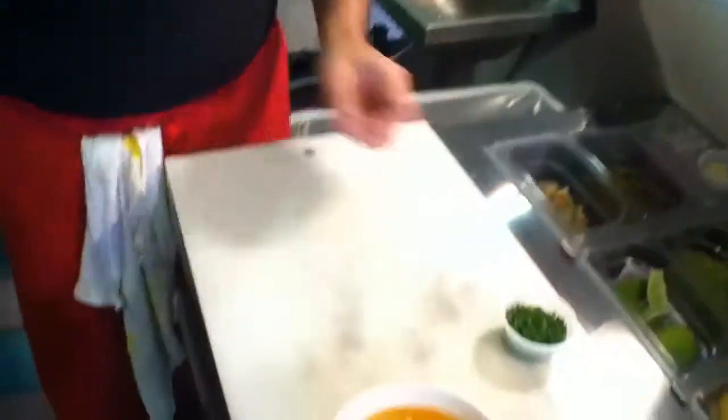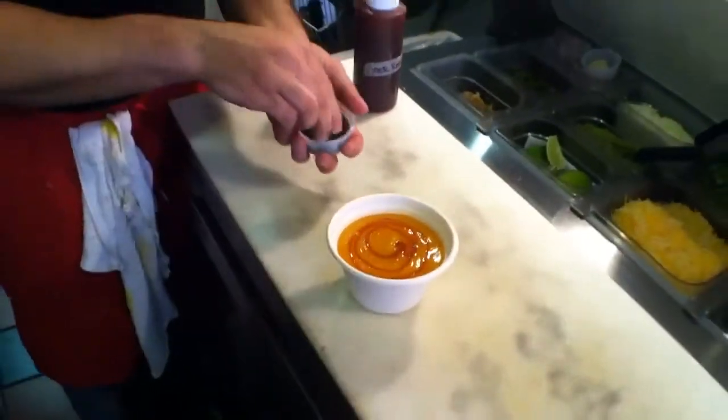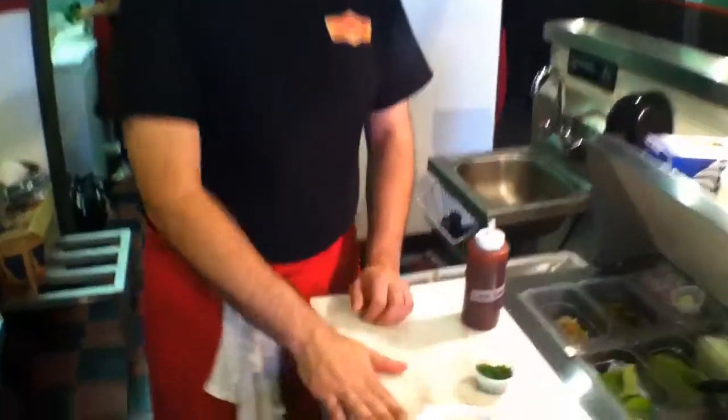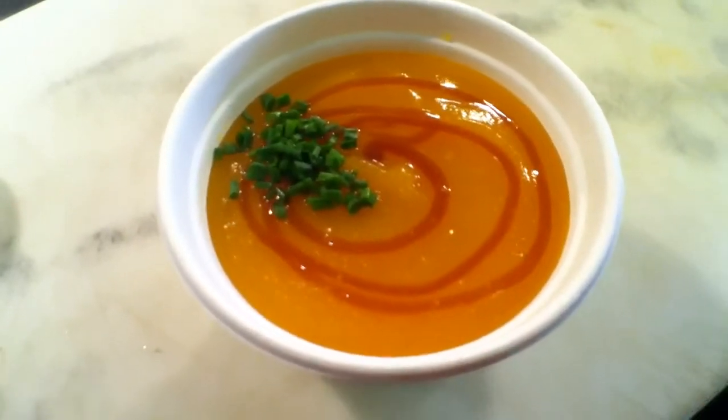Here's our pumpkin soup. We're just going to drizzle this with a little heirloom apple cider reduction, and finish it with a little bit of chives. You can get this soup and some other soups like this all month long at Hot Diggity at 630 South Street.